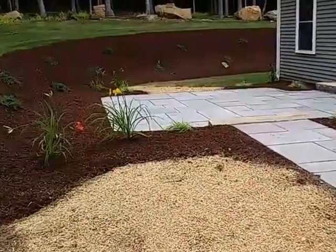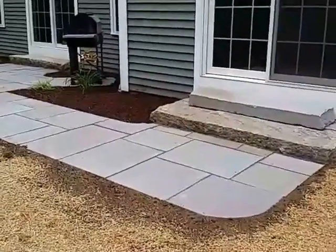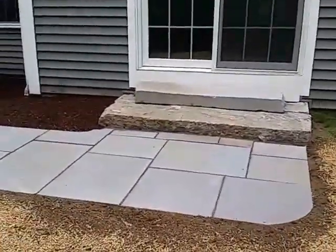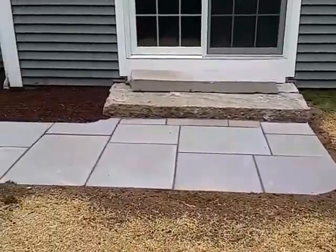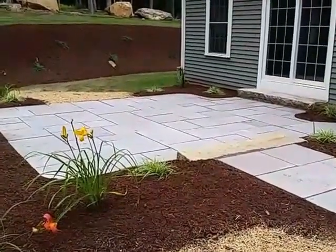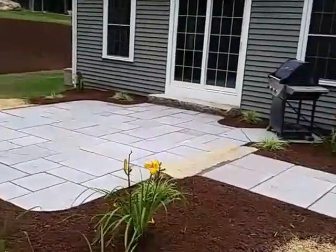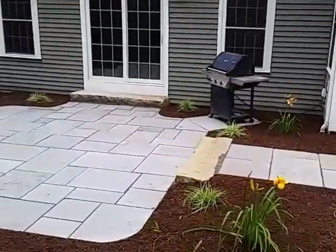Two days ago there was nothing but grass back here. The customer wanted a nice sidewalk leading to a good-sized patio. It's about 15 by 15 with a little spot for the grill off to the side.